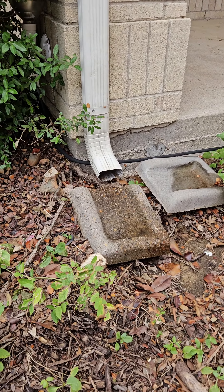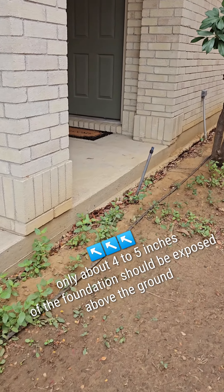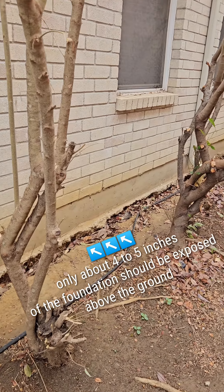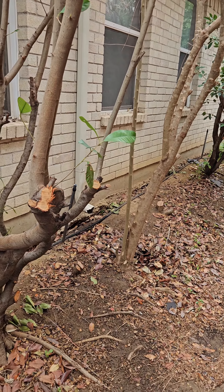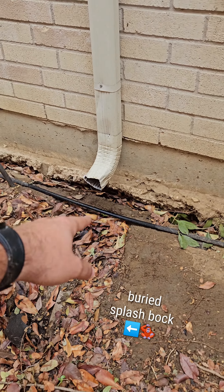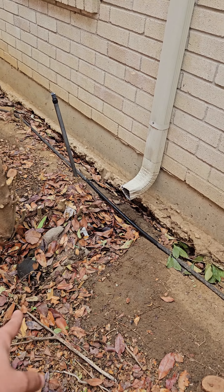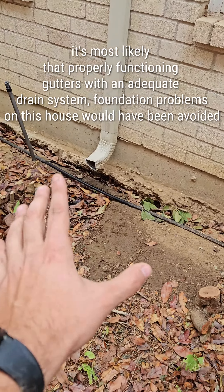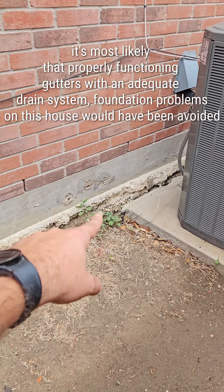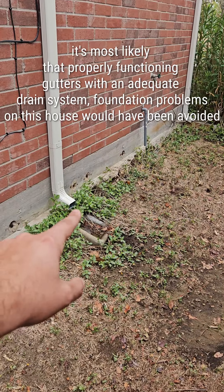You can see all the erosion caused by the gutters draining right next to the foundation — all the exposed concrete. The soil should cover that line, and you can tell the depth that the gutter is causing by all the water draining there. You need an extension to avoid all that erosion. You can see it on the neighbor's house as well — it's bad. Gutters are super important.